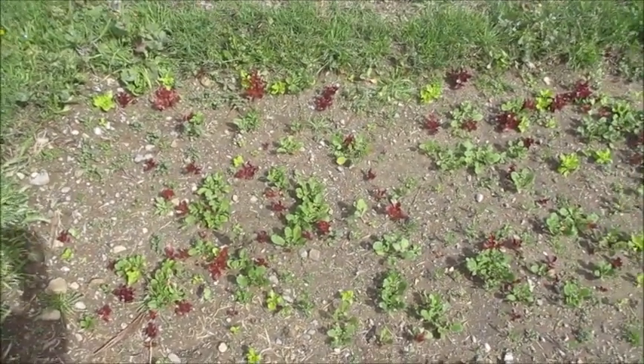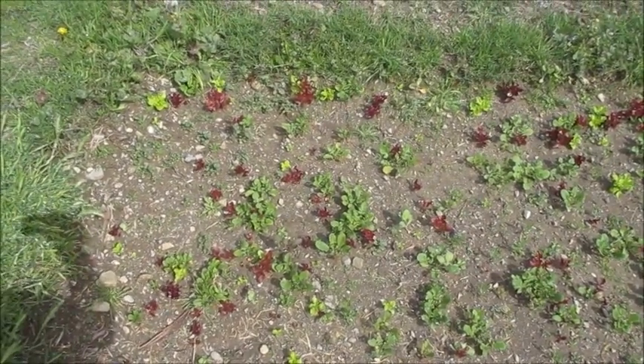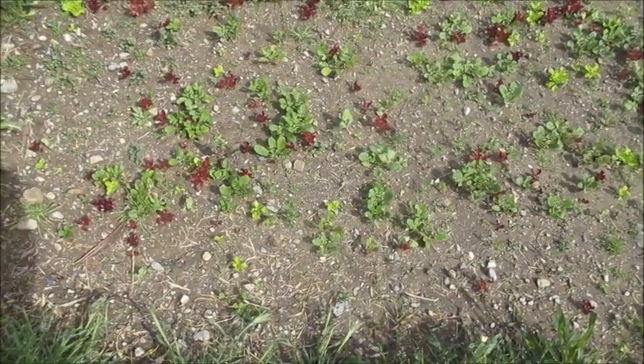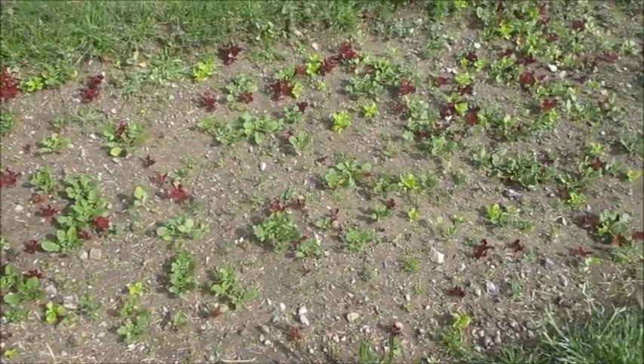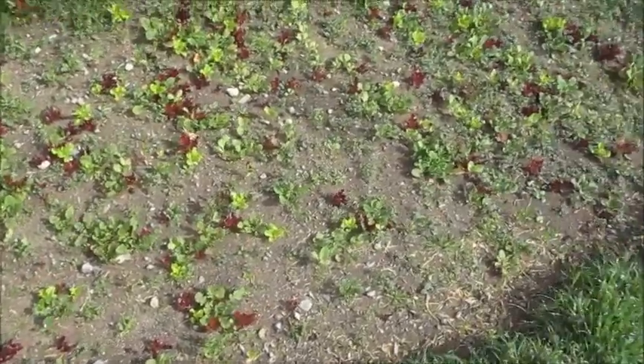This is the front yard pit. It's got mesclun green and purple lettuce, turnips, and some kale — a variety of greens in here. They're starting to get pretty big, especially the lettuces.